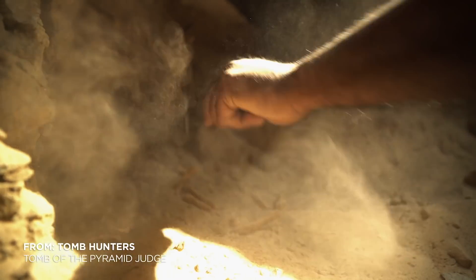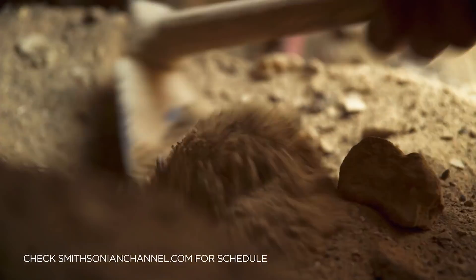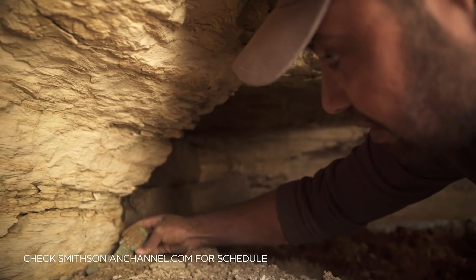Discoveries at Saqqara shine a light on this magnificent era, when the ancient Egyptians constructed some of the world's most famous monuments.